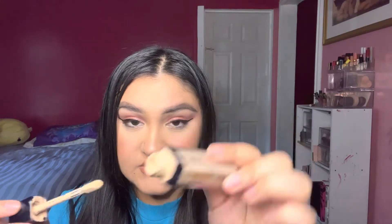For concealer, I did finish off this Dior Concealer — the Forever Skin Correct in 1W. I scraped out everything so I definitely got my money's worth. It took about a year and a half to finish, so it is a great value. I also love their Backstage Concealer — that's also a very good one.